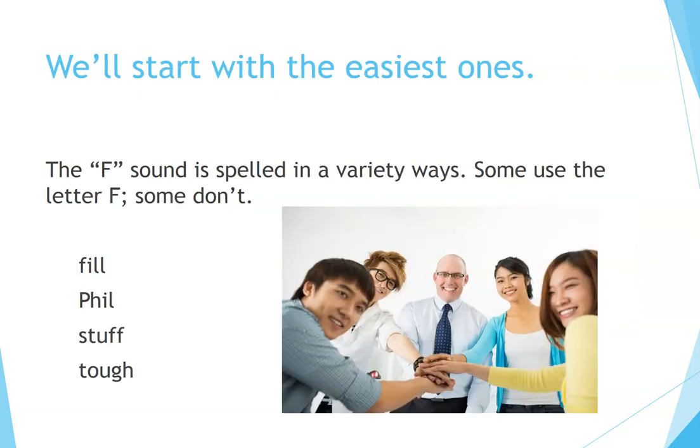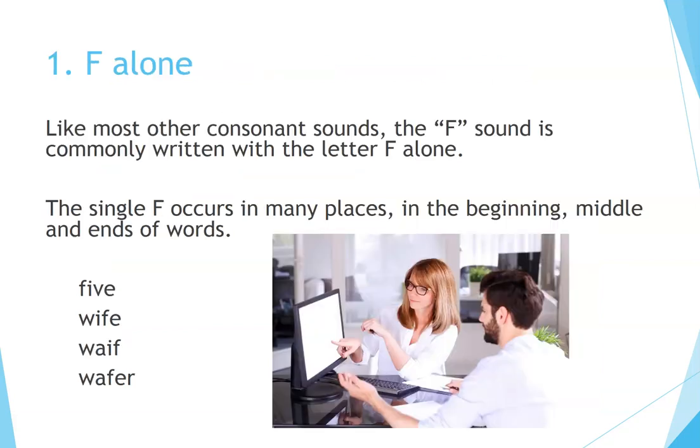We'll start with the easiest ones. The F sound is spelled in a variety of ways — some use the letter F, some don't. Fill. Stuff. Tough. Number one: F alone. Like most other consonant sounds, the F sound is commonly written with the letter F alone. The single F occurs in many places: in the beginning, middle, and ends of words. Five. Wife. Waif. Wafer.